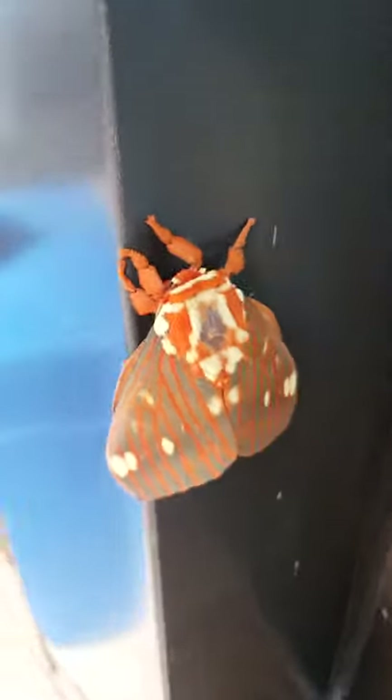The males have claspers on their bottoms they use to hold on to the females. I'm trying to get a picture but I don't know if it'll focus. I'm not even sure this one's male. I know they don't like to be touched. But they say they're super rare — and here's another one!